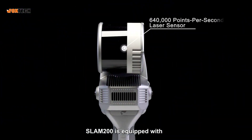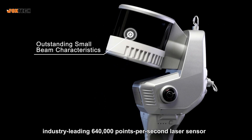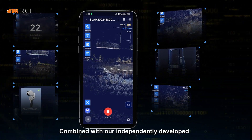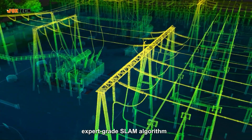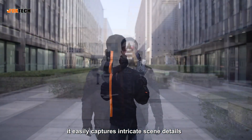SLAM200 is equipped with an industry-leading 640,000 points per second laser sensor with outstanding small beam characteristics. Combined with our independently developed expert-grade SLAM algorithm, it easily captures intricate scene details.